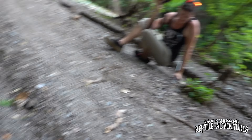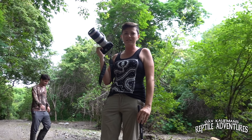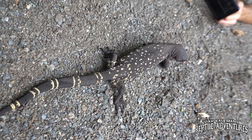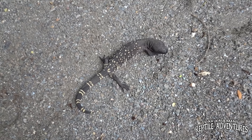This is why we herp. Quite possibly the best lifer species I have ever seen. As far as lifers go, this might be number one — 100%. There have been some very cool reptiles I've seen in this world, and this guy tops them all.